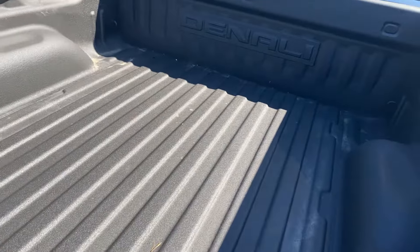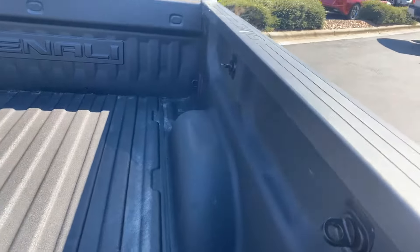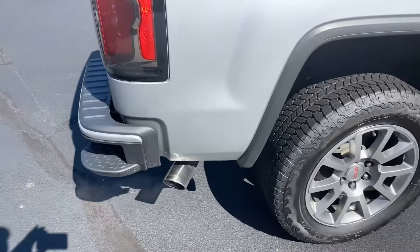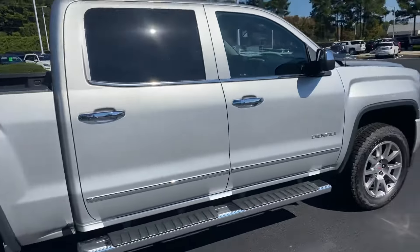It also has the spray-in liner. You can see the liner and the truck is actually very clean — doesn't look like much was hauled in it, so it's in very nice shape as far as the bed liner goes. Chrome tip on the exhaust. Those aluminum wheels look really nice on this truck.